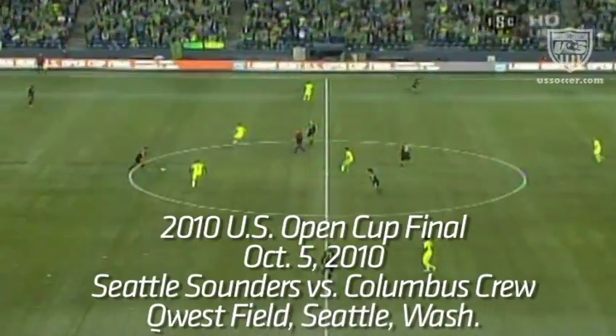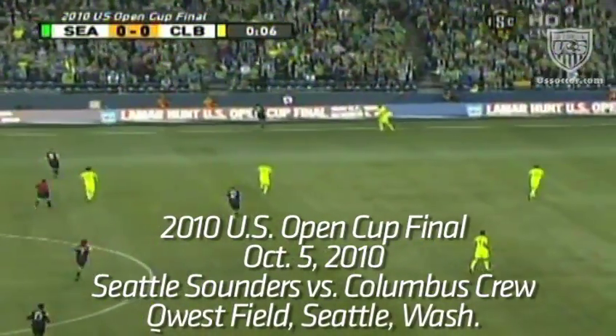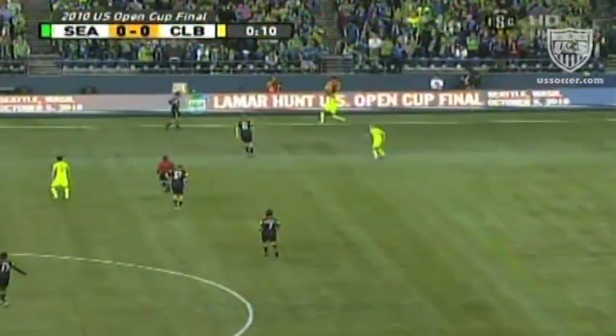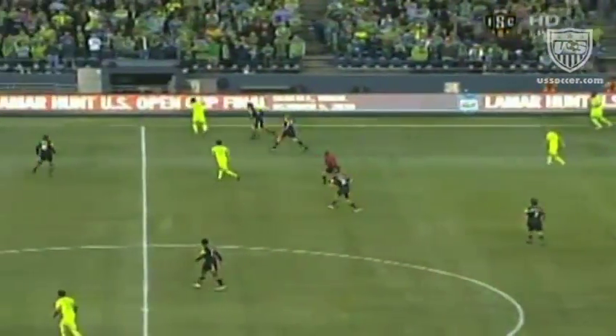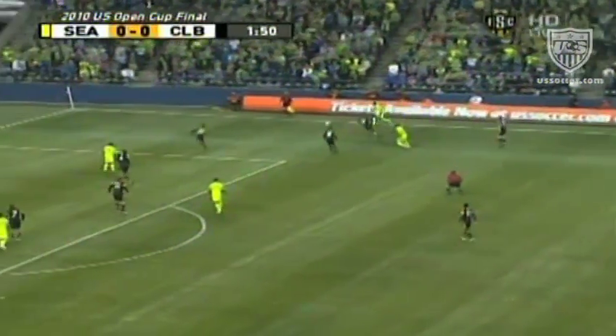The final whistle gets us underway as the crew line up from head to toe in the black kits with a little bit of yellow trim on the sleeves. The players are excited from Columbus to play in this match.